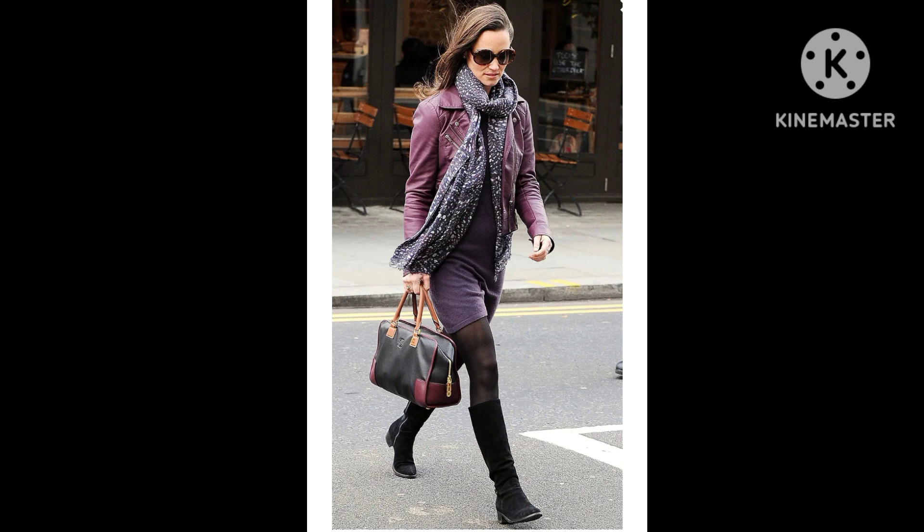Pippa Middleton wore hers with black tights and finished her autumnal London outfit with a black and tan bag that had pops of purple on the sides. If you have never been sure about incorporating a color like this into your wardrobe, it is easier than you think. You could simply add a plum-toned piece into an outfit that already suits your personal style.